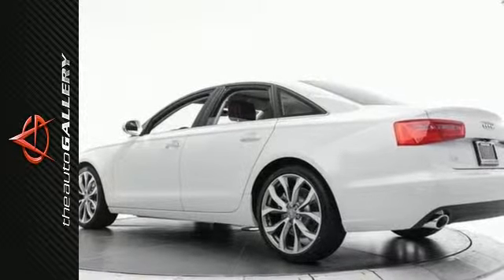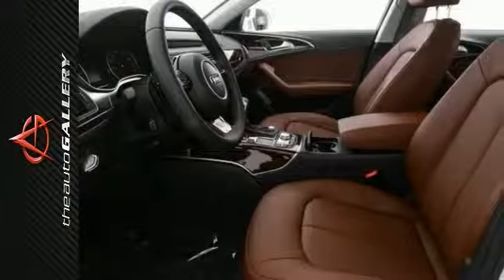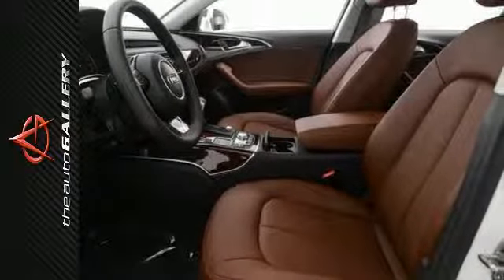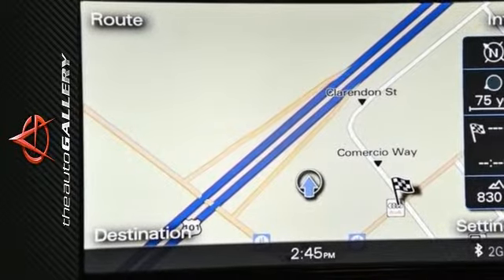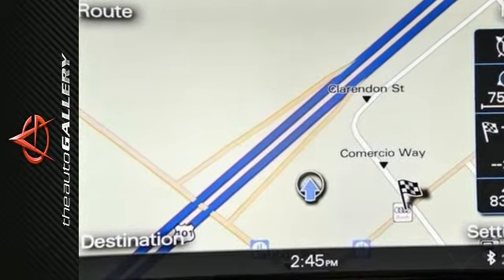This 2015 Audi A6 2.0T Premium Plus produces an impressive 25 miles per gallon in the city and 33 on the highway. A few of the A6 2.0T Premium Plus's valuable features include the MMI Navigation Plus system with voice control, MMI Touch parking system with rear view camera, single frame grill, and more.